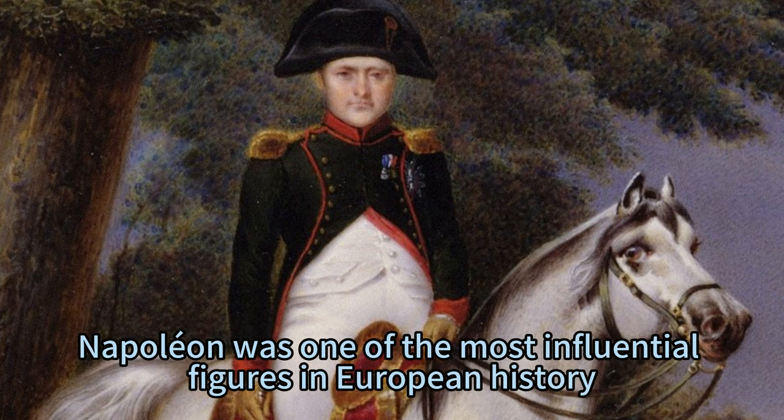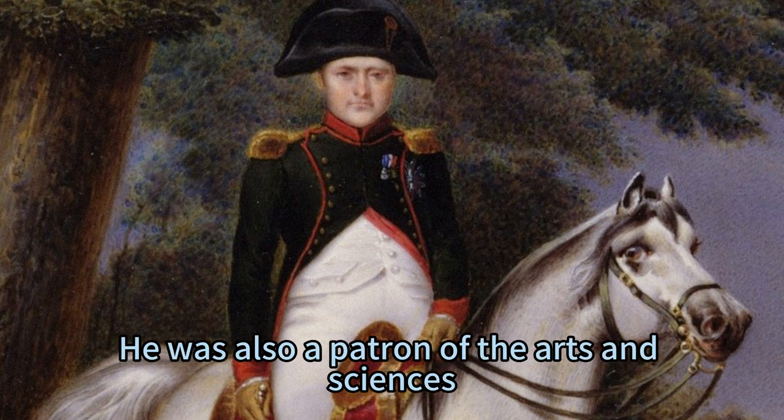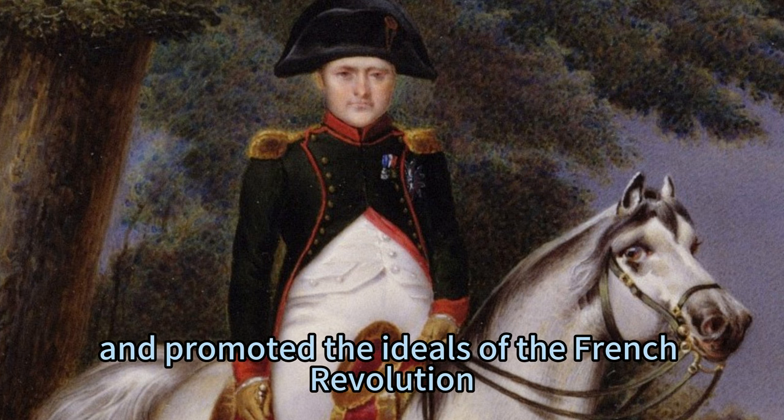Napoleon was one of the most influential figures in European history, who conquered most of Europe and established the French Empire. He was also a patron of the arts and sciences, and promoted the ideals of the French Revolution.